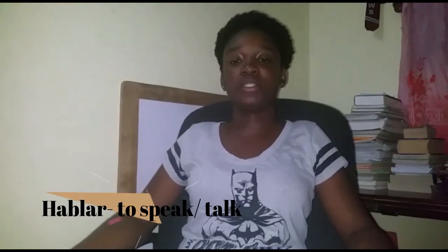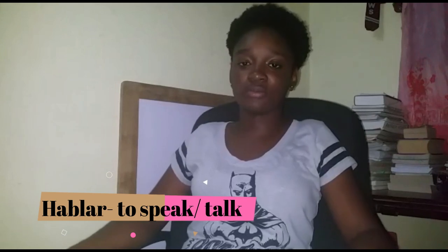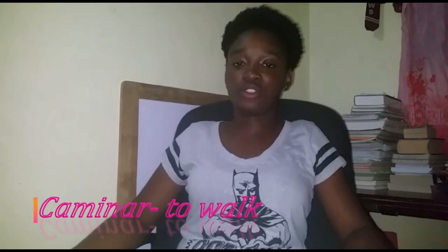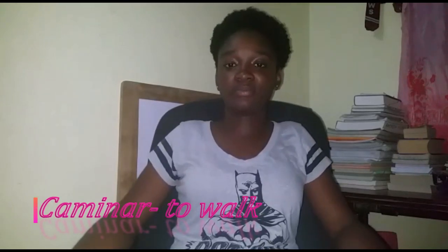So vamos a comenzar con hablar. We're going to begin with the verb hablar. Hablar means to speak or to talk. Next verb, caminar, that means to walk. Beber, that means to drink. Comer, that means to eat. Leer, that means to read.